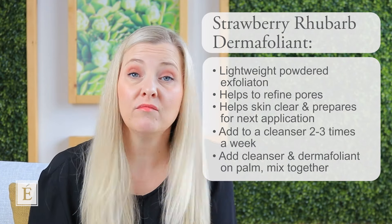Then go ahead and do your favorite toner. We have many, and I'm sure you're very familiar with them. Please pop onto our website to learn more about any of our fabulous toners that you can incorporate into your routine.